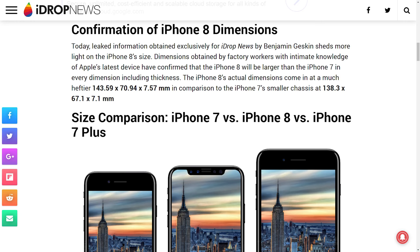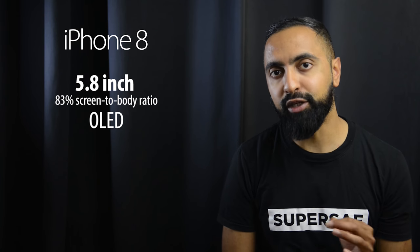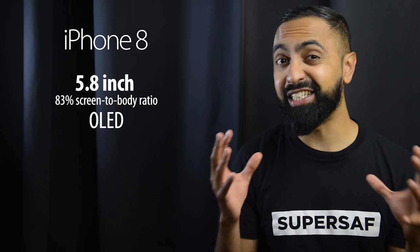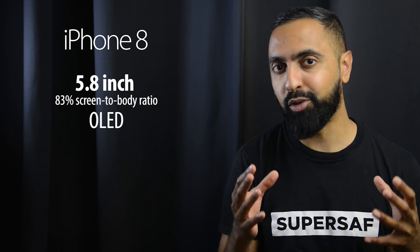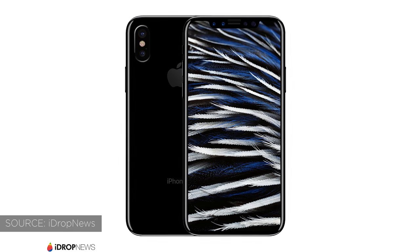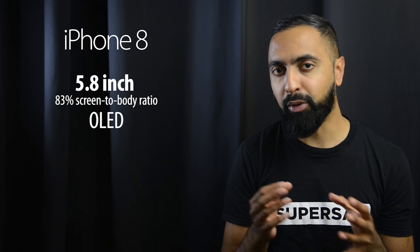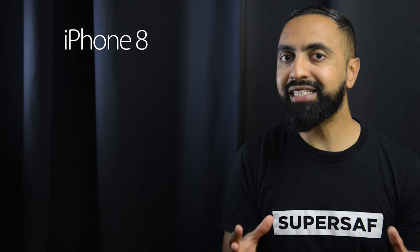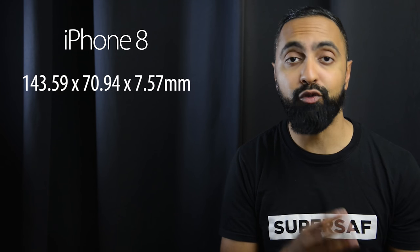We now have the exact sizes of the new iPhone. We've already discussed that it's going to have a 5.8-inch OLED display, and a lot of people react by saying that's way too big. The iPhone 7 Plus already has a 5.5-inch display and that's quite big. But the new iPhone is going to have very small bezels — around 83% screen-to-body ratio, similar to the Galaxy S8. These leak sizes give us a really good idea of how the new iPhone compares to the iPhone 7 and 7 Plus.